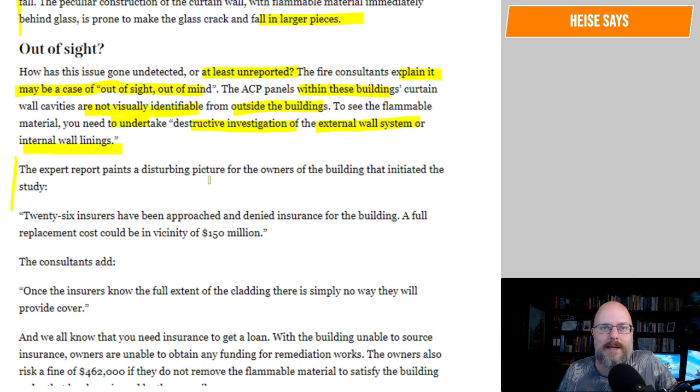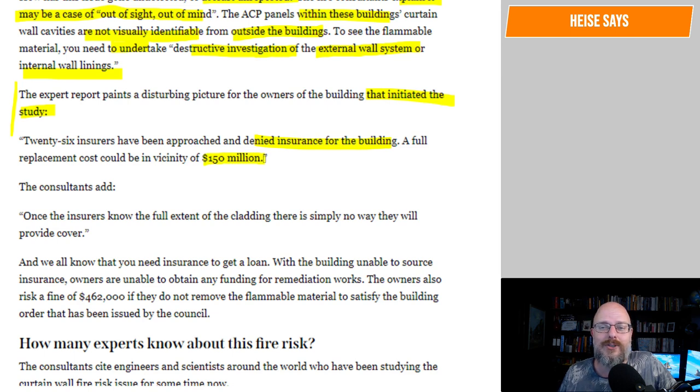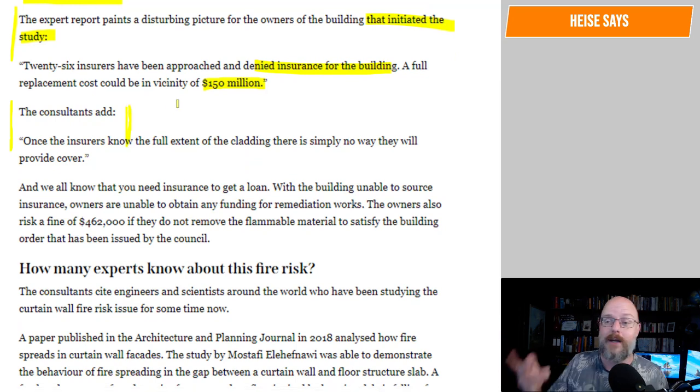The expert report paints a disturbing picture for the owners of the building that initiated the study. 26 insurers have been approached and denied insurance for the building. A full replacement cost could be in the vicinity of $150 million. Every consultant is going to get dragged into this building — all the designers, all the fire engineers, they just pull everyone in. My insurance doesn't cover me for this anymore. For flammable cladding, it's been exempt.